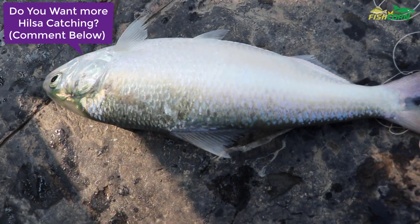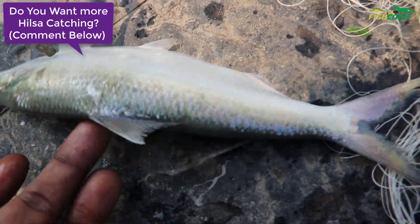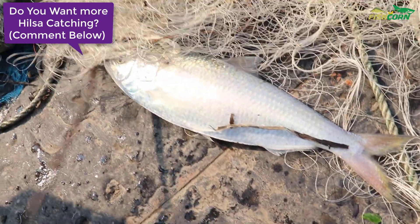Thank you very much for your time. I hope you really enjoyed this part of the live Hilsa fish catching video. Have a great day guys.